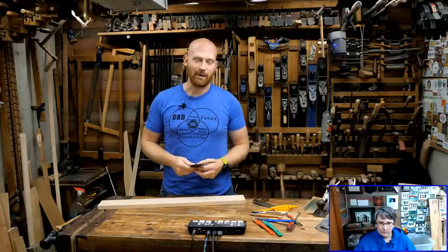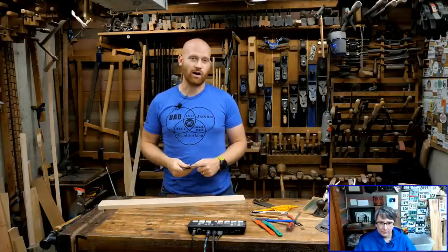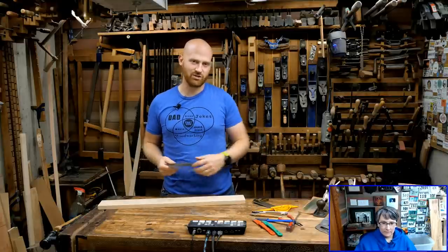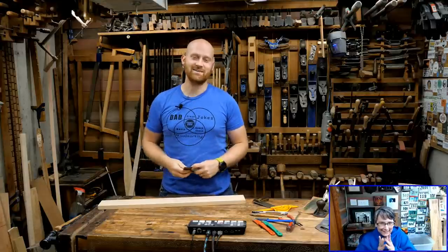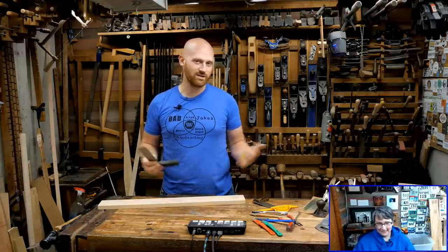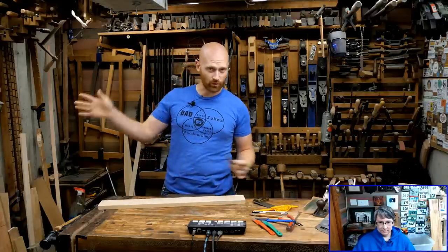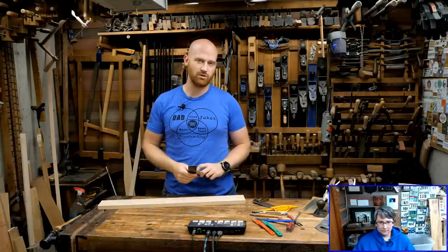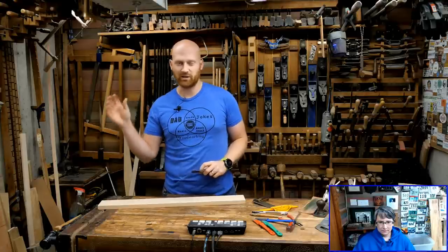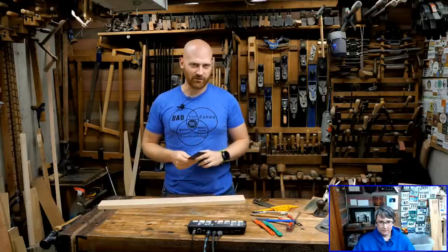A huge thank you for joining me live. If you are watching this live, have fun in the chat. If you are watching this recorded, there will be a list of all the questions in the chat. Also as a heads up, we were having some technical bits with the video earlier.